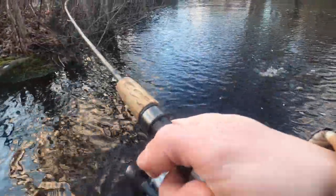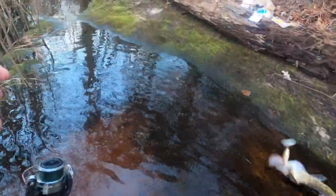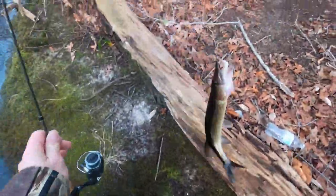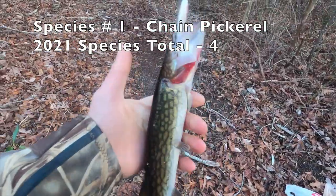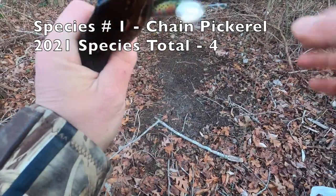Oh my god, look at that — first cast, first freaking cast! Wind is not stopping us today. First slime dart of 2021! I am super pumped — chain pickerel, species number four of the year.